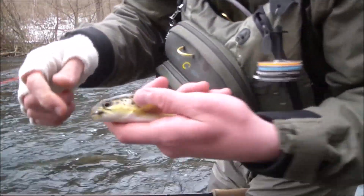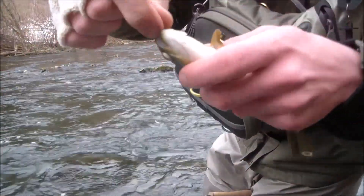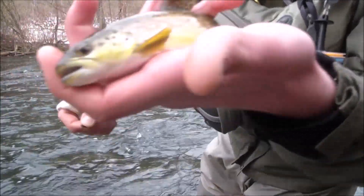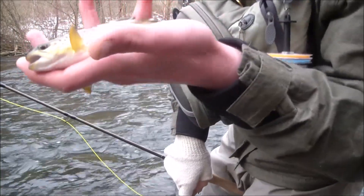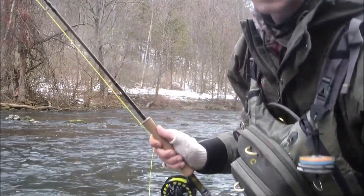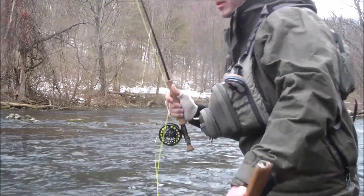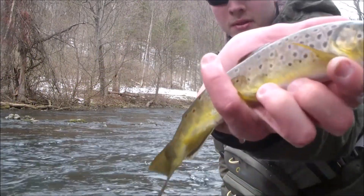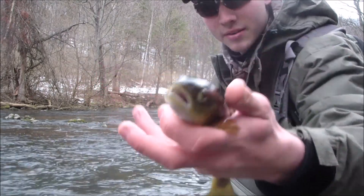I didn't get anything there for a while so I put on a heavier waltz worm because I got into some deeper water — big tungsten bead on it. I picked up a little one I didn't film and then this one, so that's 7 or 8 on the day. My camera's dying so fast and it's cold, but I finally got a nice fish here — maybe the biggest of the day. He took the midge. Not a bad fish, biggest of the day, number 8.